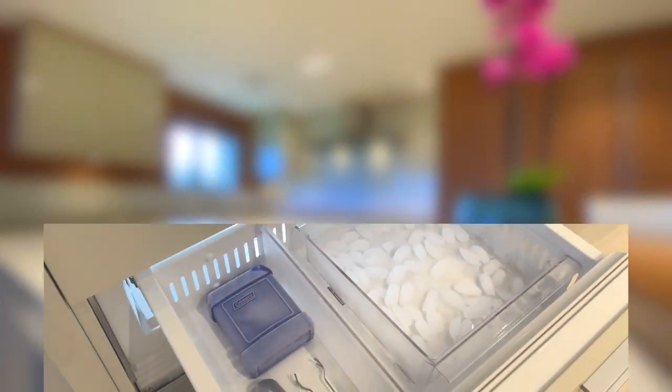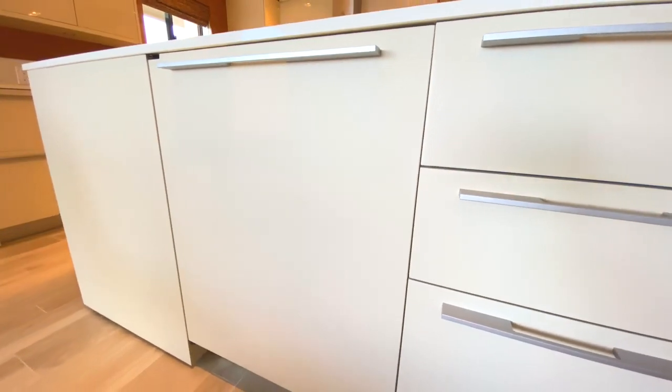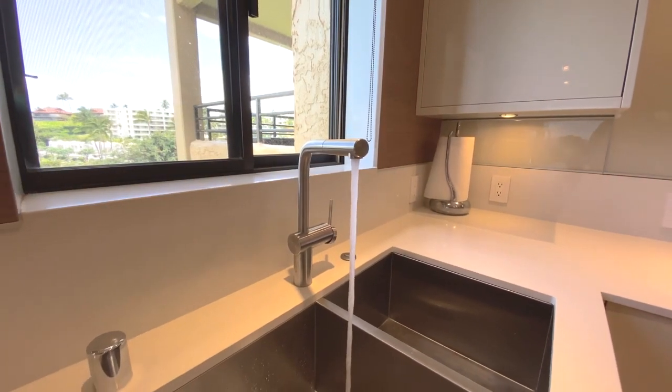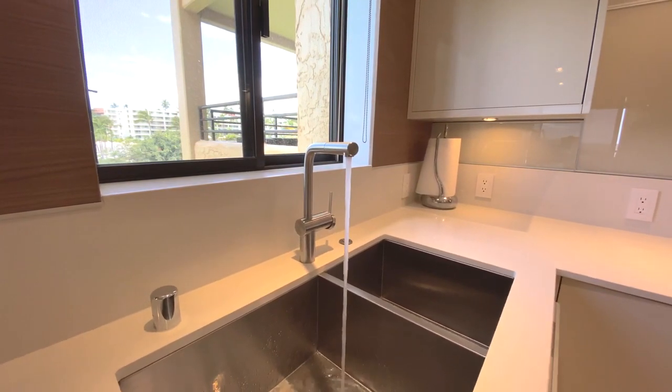Two SubZero freezers with ice makers and soft-closed drawers are complemented by another surprise: a 46-bottle SubZero wine refrigerator, perfect for entertaining and wine collectors. The Blanco kitchen stainless steel sink and whisper-quiet Bosch dishwasher make cleanup fast and easy.